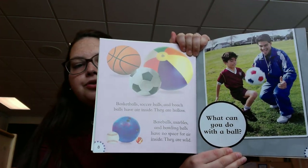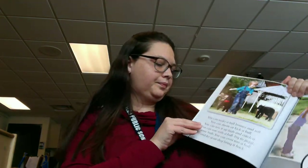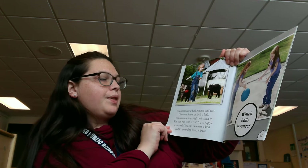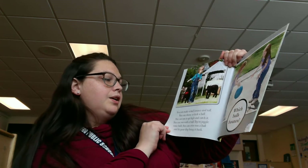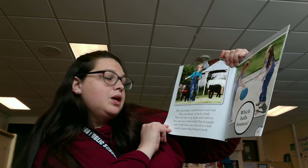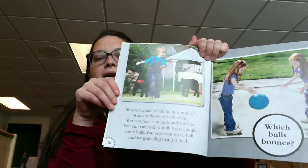What can you do with a ball? You can make a ball bounce and roll. You can throw it or kick it. You can toss it up high and catch it. You can run with a ball. Try to juggle some balls. You can even toss a ball and let your dog bring it back to you.